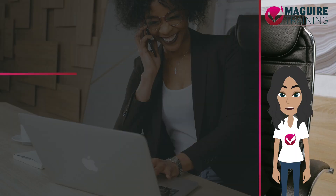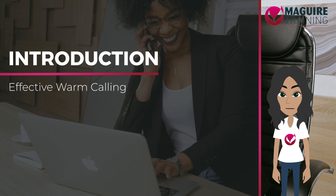Hello, I'm Maggie and I'll be your virtual trainer. This module will teach you about what warm calling is, how it works, and why it makes you an effective salesperson.